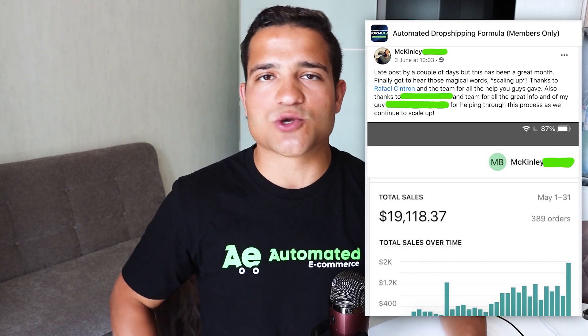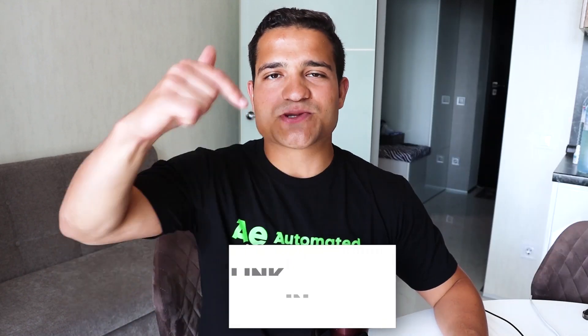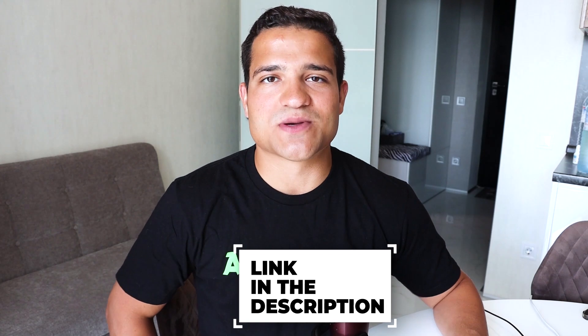If you want me to mentor you to get results in your Shopify business, just like my student McKinley here who's absolutely crushing it with a Shopify store, make sure to click that first link down in the description. Book a call with us. Let's see if we can help you.